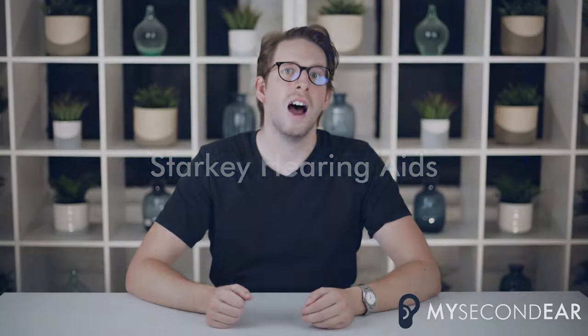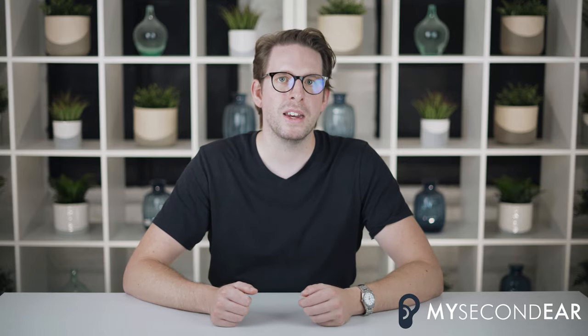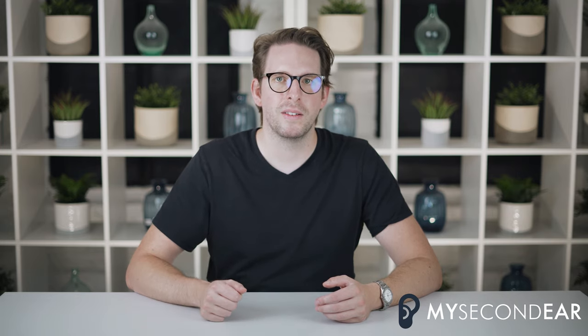Let us start with a short history and some interesting facts about Starkey. Starkey was brought to life by William Austin in 1967. Today it is the largest hearing aid manufacturer that is privately owned in the world. With over 5000 employees and 28 facilities all over the world it is one of the biggest players in the hearing aid industry. Starkey is the world market leader when it comes to in-the-ear hearing aids. It was also one of the first to introduce the made for iPhone feature, allowing you to connect Starkey hearing aids with Apple products wirelessly, and one of the first to introduce AI features in hearing aids.